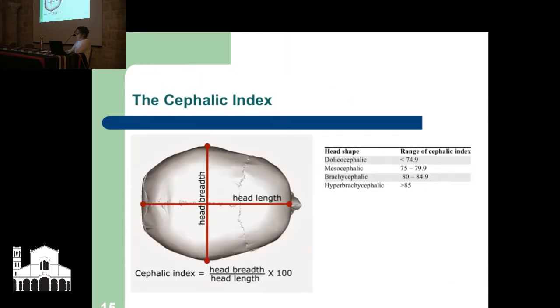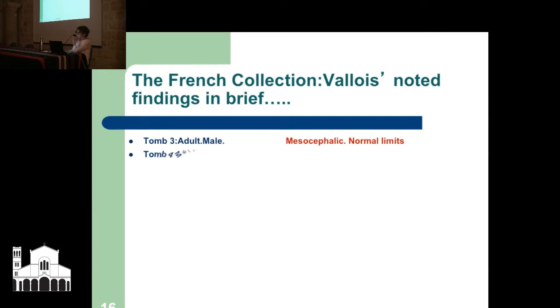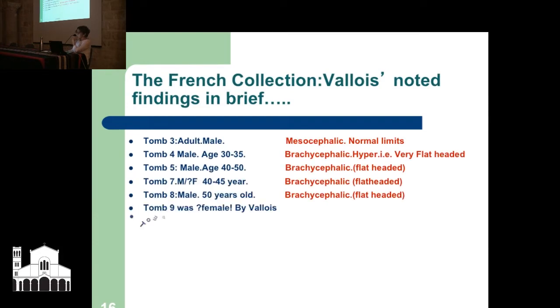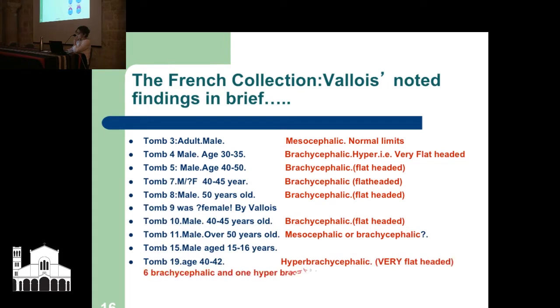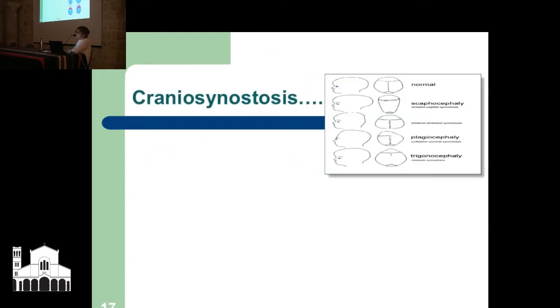We start with the Cephalic Index, which Dr. Valois in the 1950s would have used to look at his skulls in the Paris Museum. You divide the head breadth by the head's length and multiply by 100, and you get a figure showing whether it's a long head, a flat head, or normal. He noted — with the skulls he received from De Vaux — that six were short and flat skulls, and one was very short and flat, possibly outside the normal range.